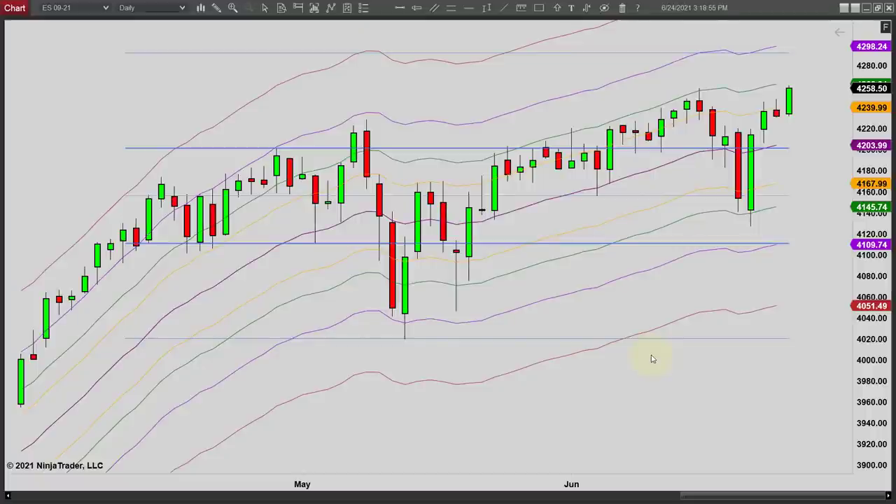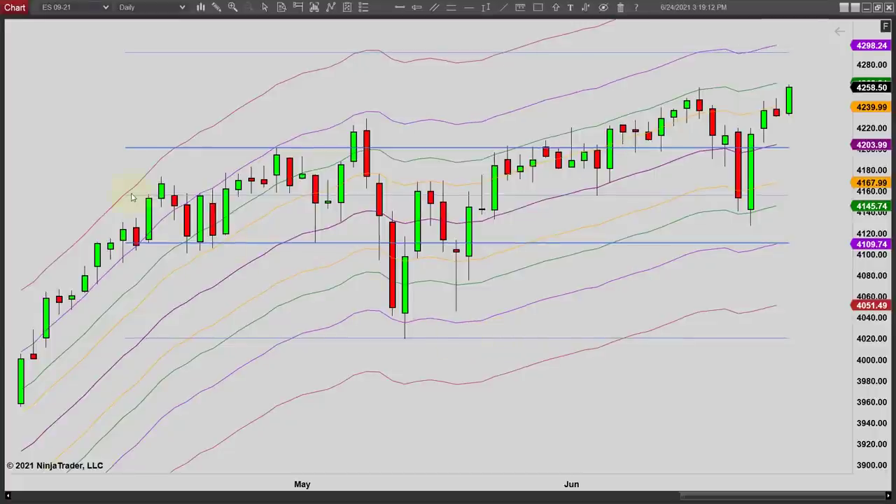Hey, it's Mac with priceactiontradingsystem.com. It's Thursday, June 24th. This will be the chart lesson for today. We thought we'd take another look at the daily chart. You can see we've been in this little range here — earlier we had a failed breakout at the top, then one out the bottom, and we failed out the top again, made a higher low, and we've headed higher again.